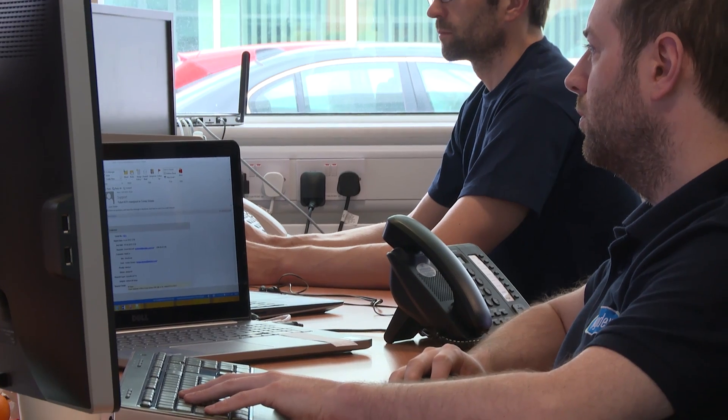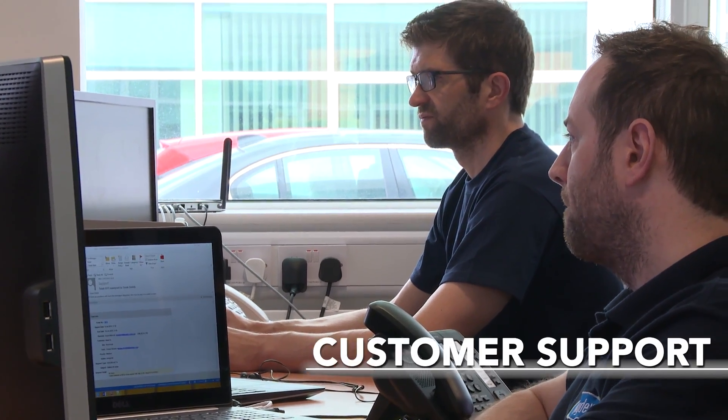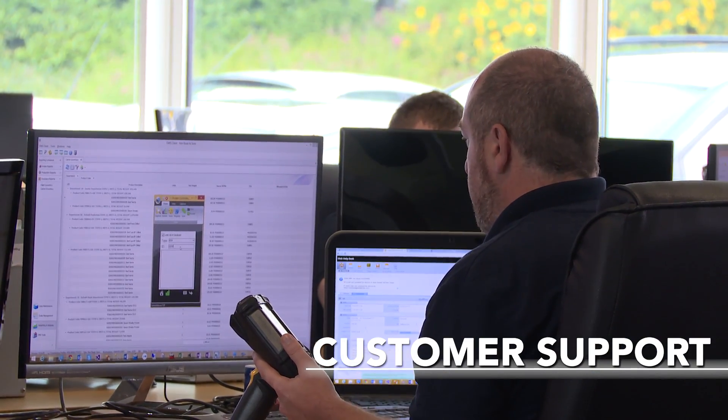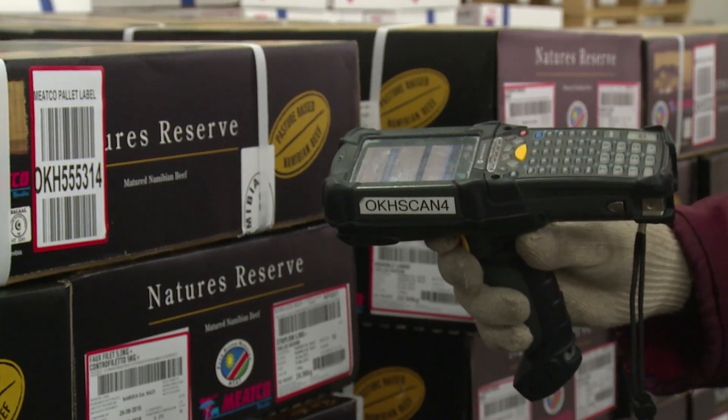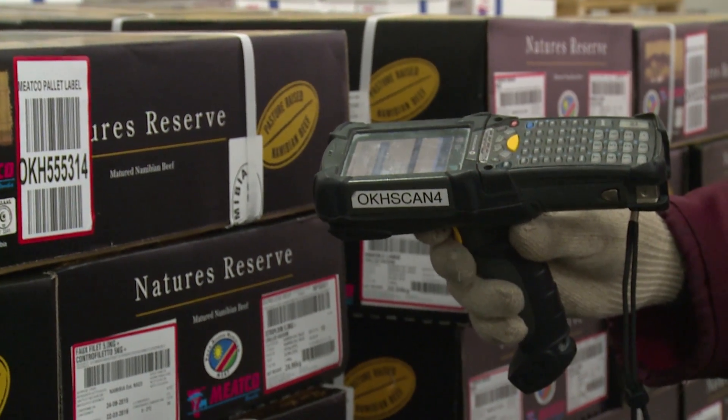That is how versatile and efficient the Emidex programme is. Using remote access, our support team can quickly connect to any PC, server, or factory floor terminal, scanner or device to fix issues within minutes, meaning our engineers never have to visit customer sites to fix any issues that arise.